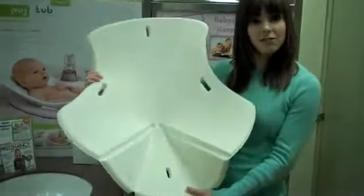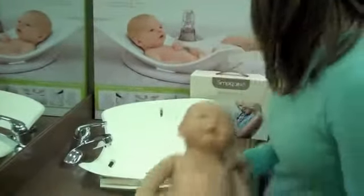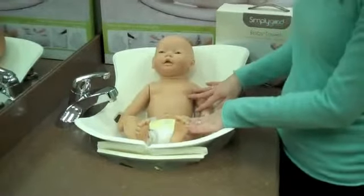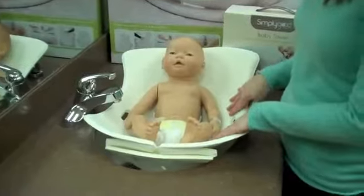So it starts out flat, you just snap it and place it in any tub in your house, and then you will place your little baby in the tub. The great thing is that it's insulated so it keeps your baby warm while you're bathing him, and it protects your baby from the cold porcelain of your sink.